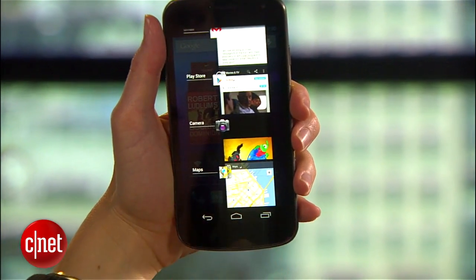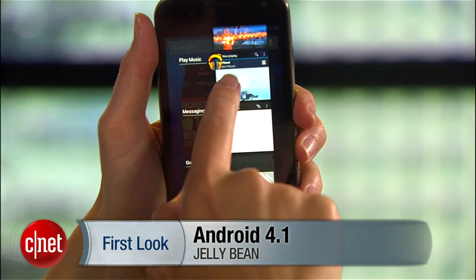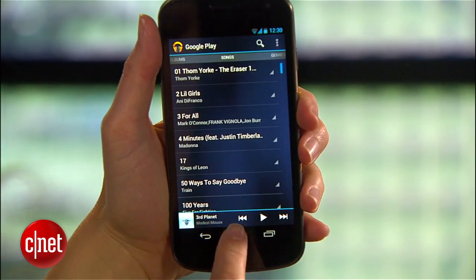Believe it or not, there's even more going on in Android 4.1 Jellybean, so make sure that you check out CNET's full review for all the details. I'm Jessica Dahlcourt, and you're watching CNET TV.